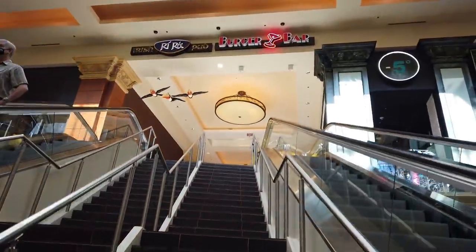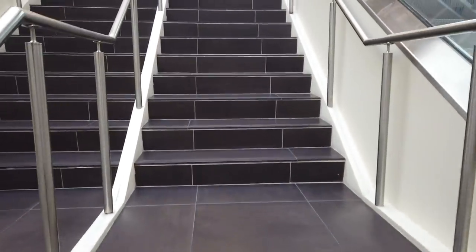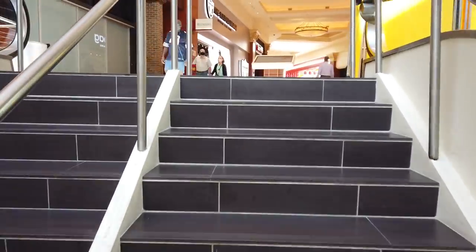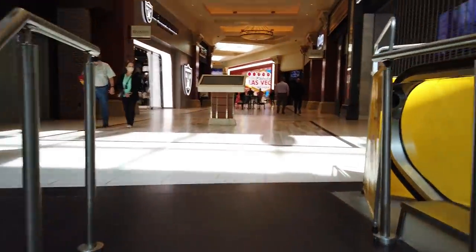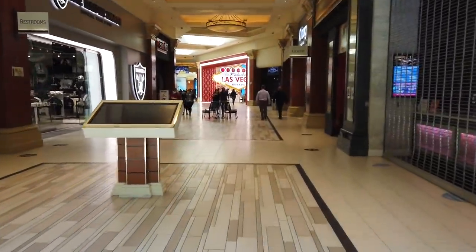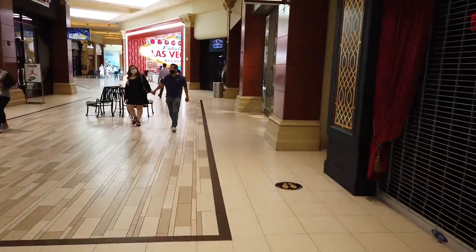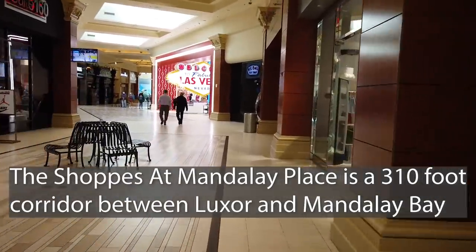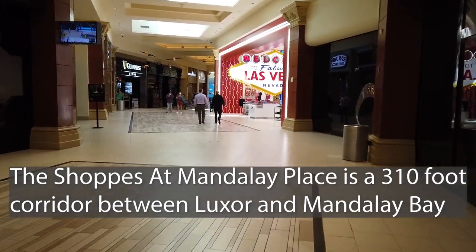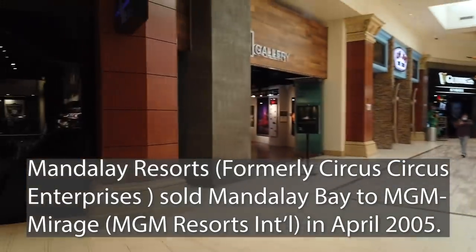We are heading up to the Shops at Mandalay Place. This is the second fastest way back to Luxor — the fastest way is taking the tram, so don't forget about that, especially if you've been drinking. When Circus Circus built this place, they built it right next to the Luxor with the intention of connecting them. Circus Circus was the ones that built Excalibur, Luxor, and Mandalay Bay — all back to back to back. Then MGM just acquired them all, giving them all this great infrastructure.